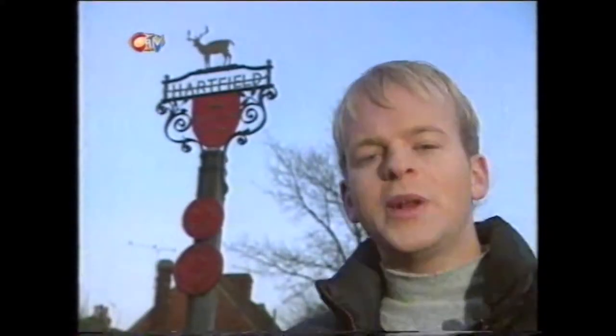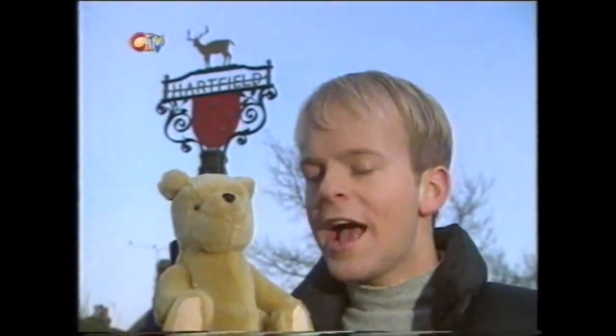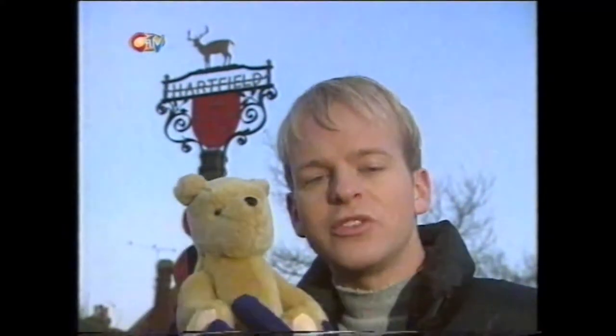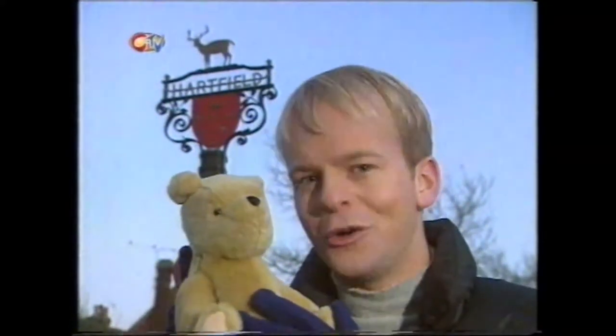The stories of Winnie the Pooh were written in the 1920s by A.A. Milne, who lived in a farm just outside the village of Hartfield. The stories were inspired by his son, Christopher Robin, and his collection of soft toys like this - Edward Bear, otherwise known as Winnie the Pooh - and their adventures were set in the real-life village of Hartfield, which remains much the same today as it did all those years ago.